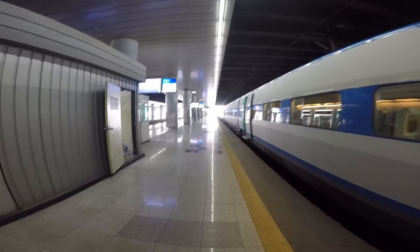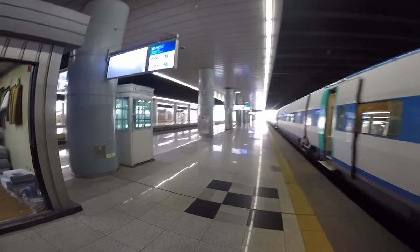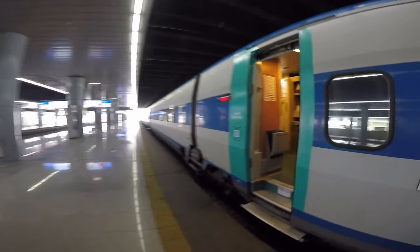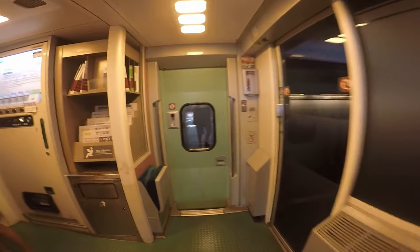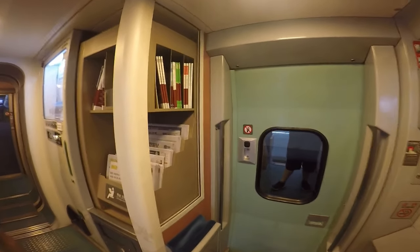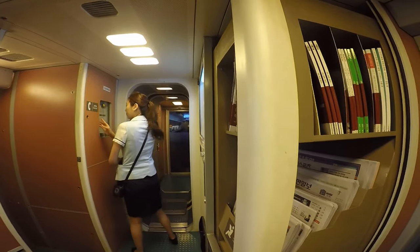Tickets cost us $50 Australian for 4 seats — 3 adults, 1 child. I can't wait for this train to get going; it apparently goes 350 km/h. So you get on and there are some newspapers and vending machines. First class is up that way — definitely not us — but we might just have a quick look to see what first class actually looks like.